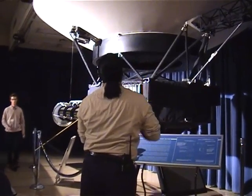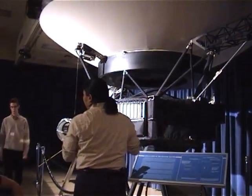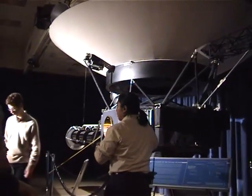It looks exactly the same as the real ones. This one is actually made out of leftover parts — some of it is real, some of it is just a model.